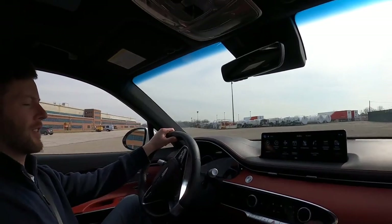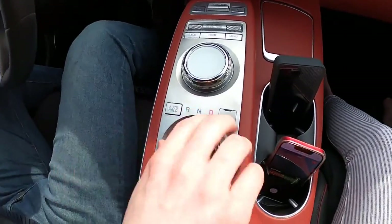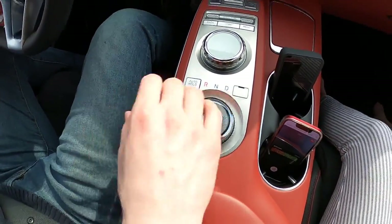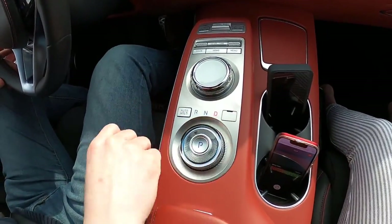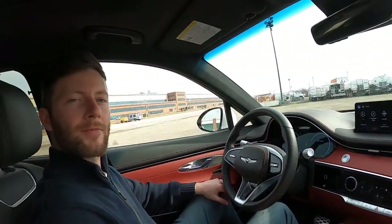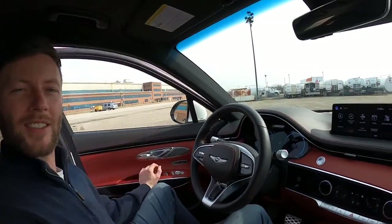Let me do a quick demonstration here as we come to a stop of what I mean about the shifter. If I want to back up, it's just super easy. And then back to drive. It's not like you have to go through other clicks. Nice sounds that it makes too when it's upset about things — it's not abrasive.